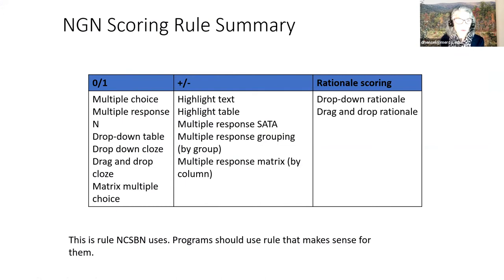The plus-minus scoring rule applies to highlight text, highlight table, select all that apply, multiple response grouping, and multiple response matrix. Rationale scoring applies to drop-down rationale and drop-and-drag rationale.